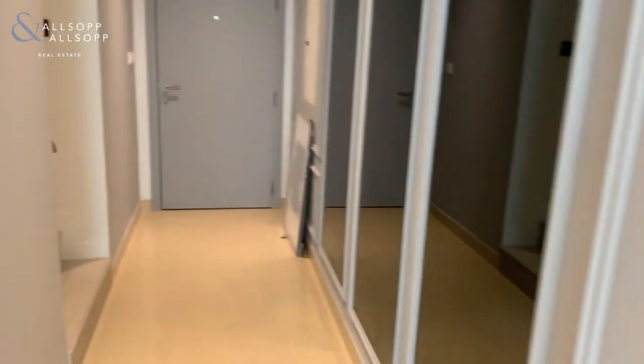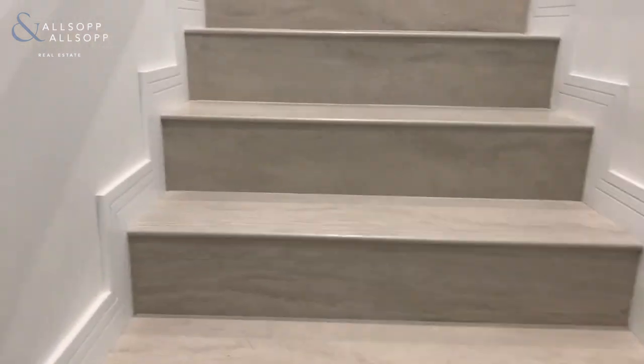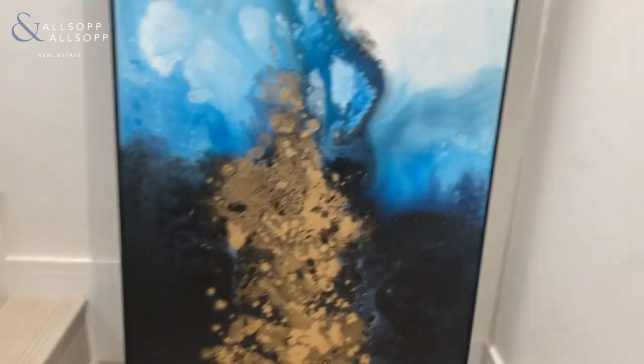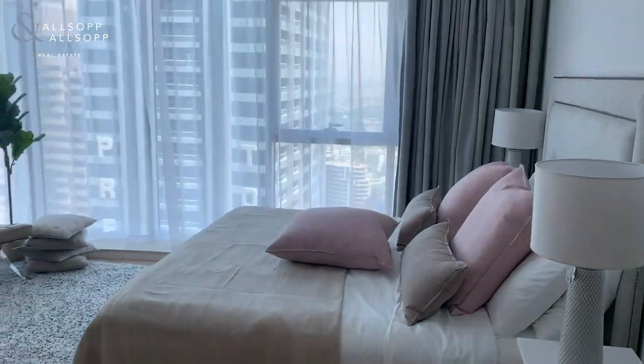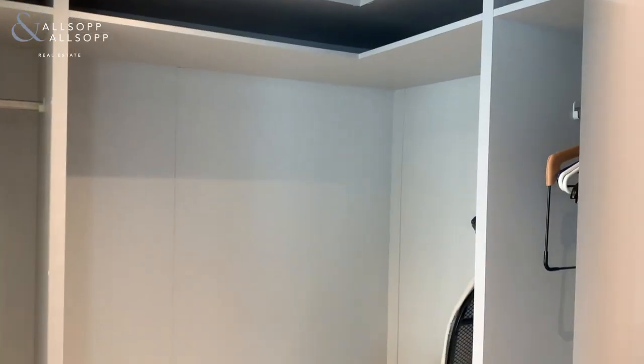Going back through to the hallway, up the stairs. You have your master bedroom with storage space and ensuite.